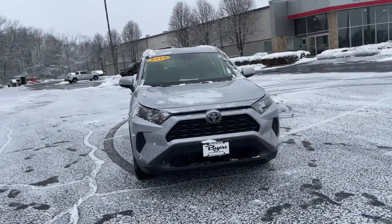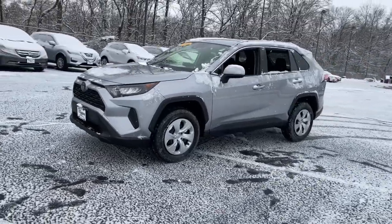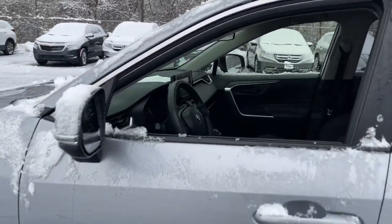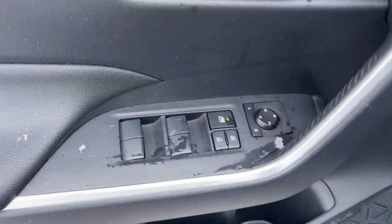You'll have love at first sight with the 2019 Toyota RAV4. With less than 50,000 miles on the odometer, this vehicle stands out from the rest. Handle life's twists and turns with confidence in this responsive, sporty RAV4.